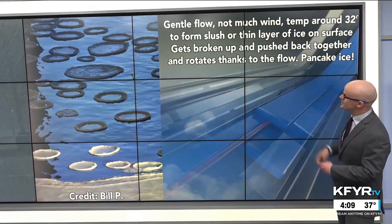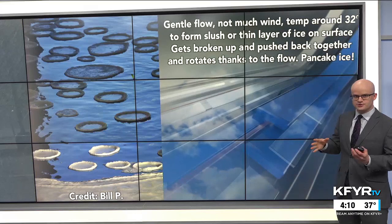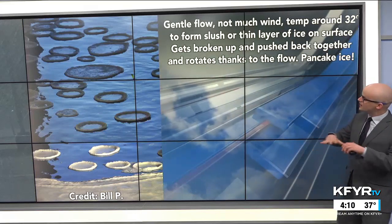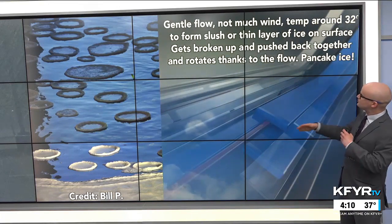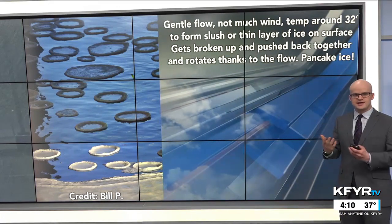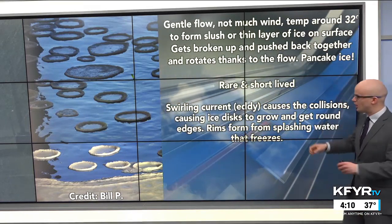You need the gentle flow, not much wind, and temperature around 32 degrees to form slush or a thin layer of ice on the surface of the river. It gets broken up and pushed back together and rotates thanks to the flow. It's pretty rare and short-lived — you can have these on the river one day and the next day they could be gone.